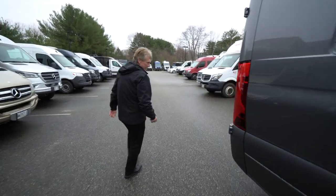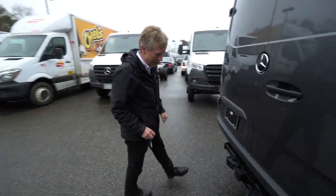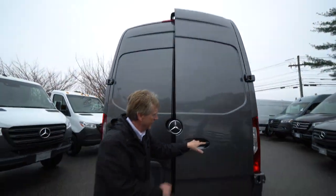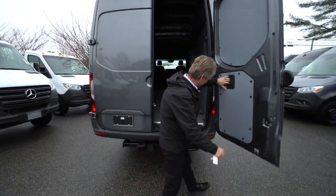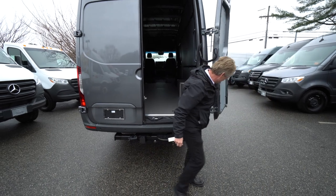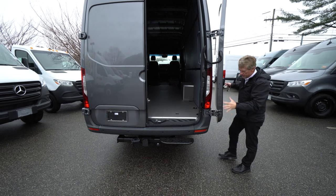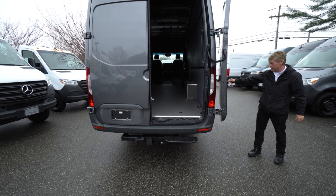Also, this Sprinter Van comes with the Mercedes-Benz trailer hitch — you can tow a 5,000-pound trailer. It has the 270-degree barn doors. When they open up, the way the latch mechanism is built into the hinge keeps the door open and latches it in place.